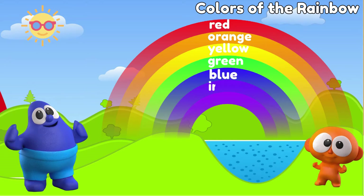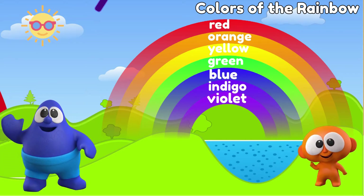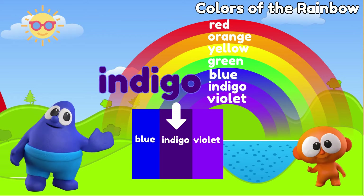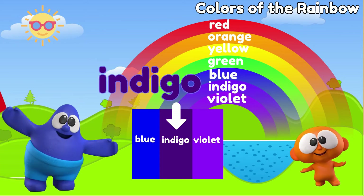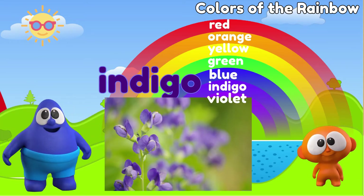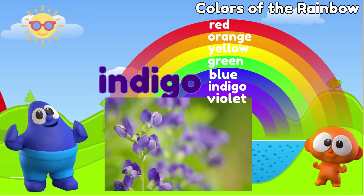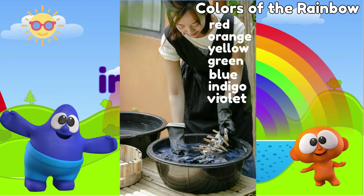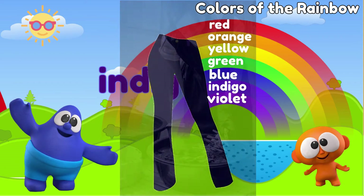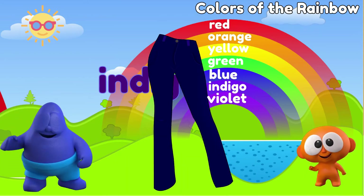So far we've learned about red, orange, yellow, green, and blue. Now let's move on to the last two colors of the rainbow: indigo and violet. Indigo is between blue and violet — people describe indigo as a dark, purple-tinted blue. The name of the color indigo originally came from the indigo plant. Indigo is a dye made from the indigo plant and is used to dye cloth, including denim — which is used to make what we call blue jeans. Then they should really be called indigo jeans!